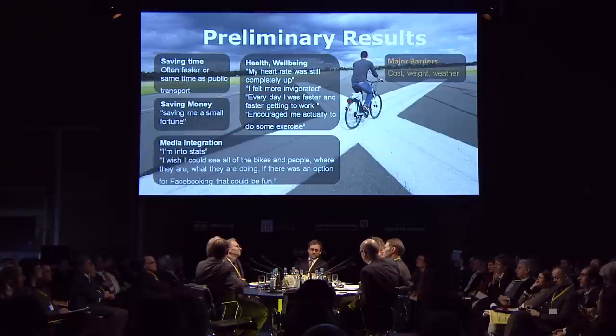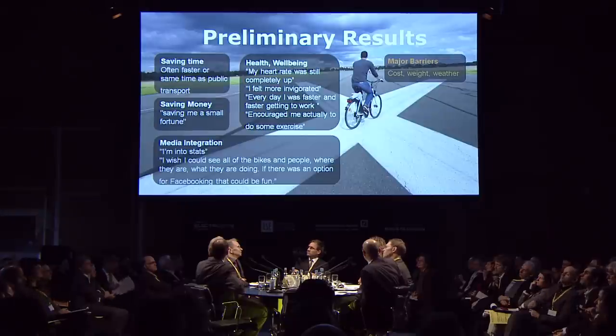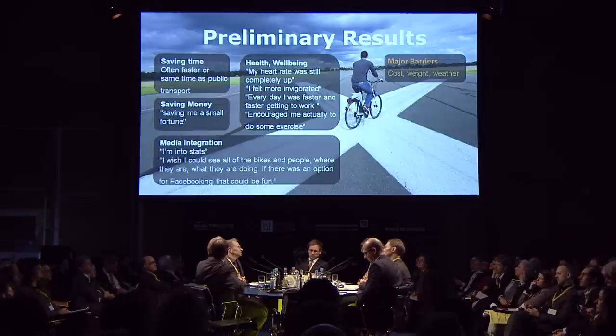A lot of people had very emotional responses to riding these bikes, because it's just more fun if you can go faster uphill or against the wind or overtake all those people in Lycra without breaking a sweat. People are also reporting that they're saving time and money. And as a side effect, they are also reporting impact on health and well-being — that their heart rate goes up, that they get a workout, and that they do a lot more exercise when riding these bikes.